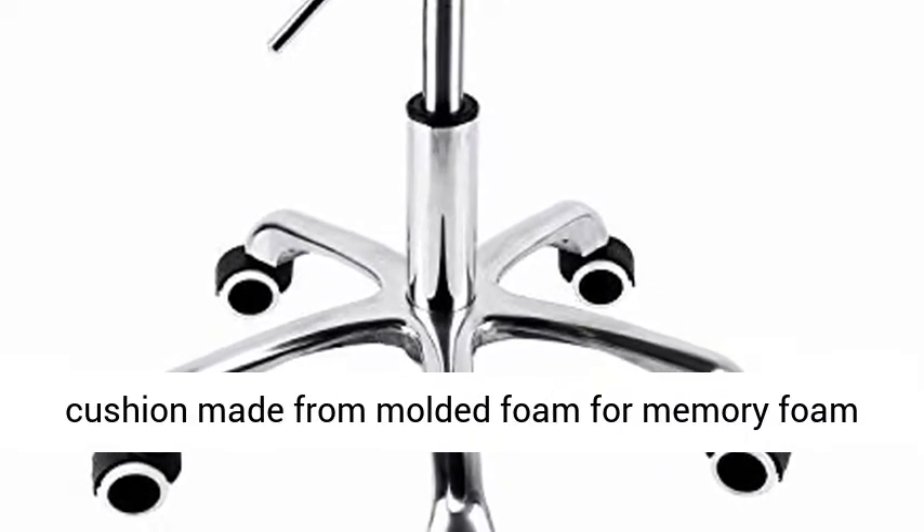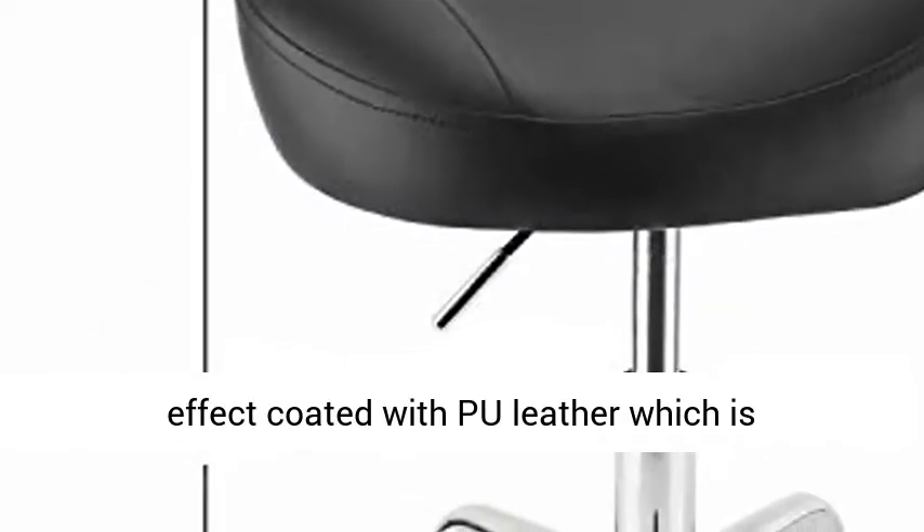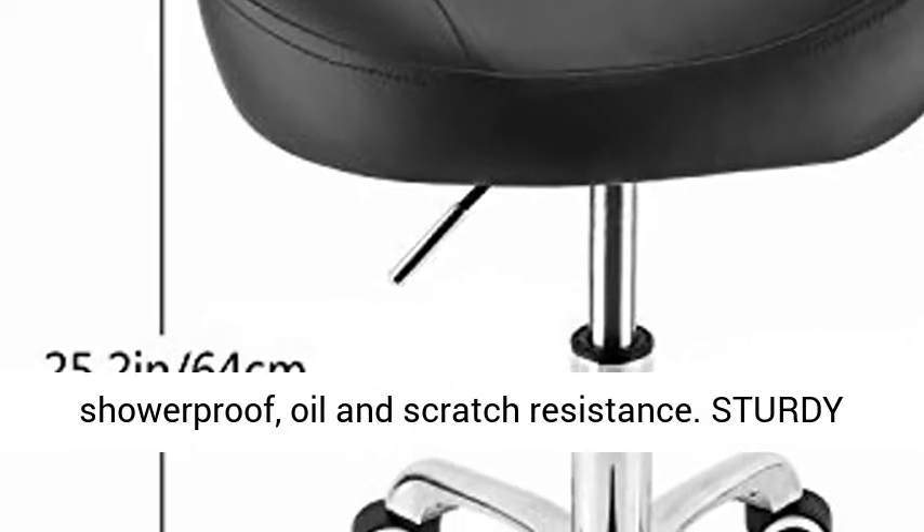The horse saddle stool cushion is made from molded foam for a memory foam effect, coated with PU leather which is showerproof, oil and scratch resistant.